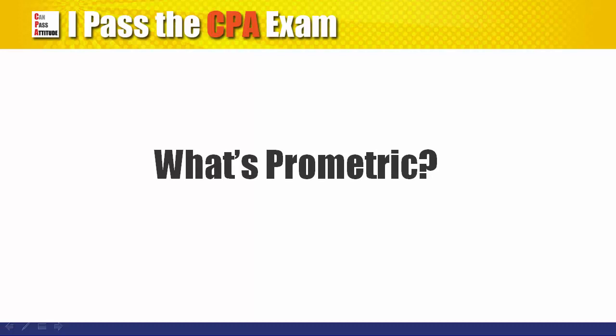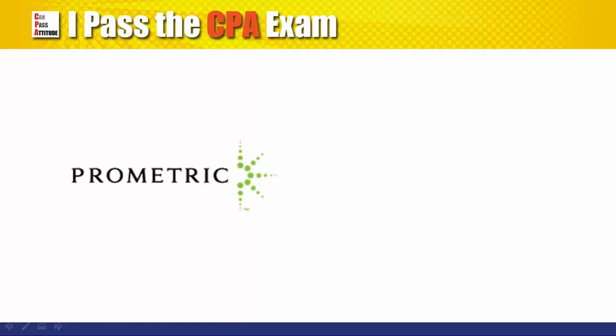What is Prometric? Prometric is a company that specializes in running computerized examinations around the world. The uniform CPA exam is just one of the many standardized tests run by Prometric.